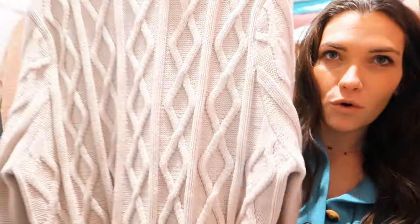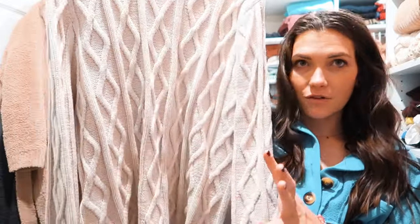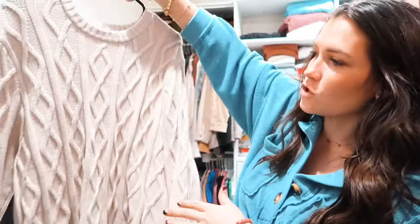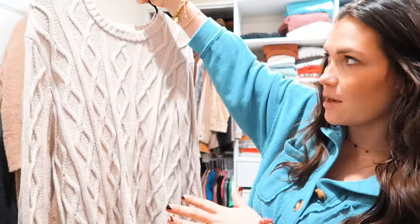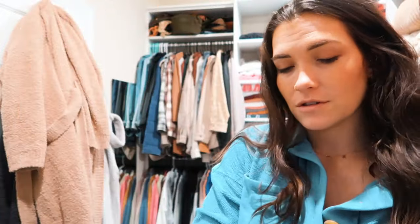This is my Rory Gilmore sweatshirt — if you know, you know. It's actually from Target, the Goodfellow men's brand, and I got an extra large. I've worn this a million times, gotten a lot of link requests for it. It's really really nice — super super big, heavy cable knit, so cozy. I'm gonna start buying more men's sweaters at Target.